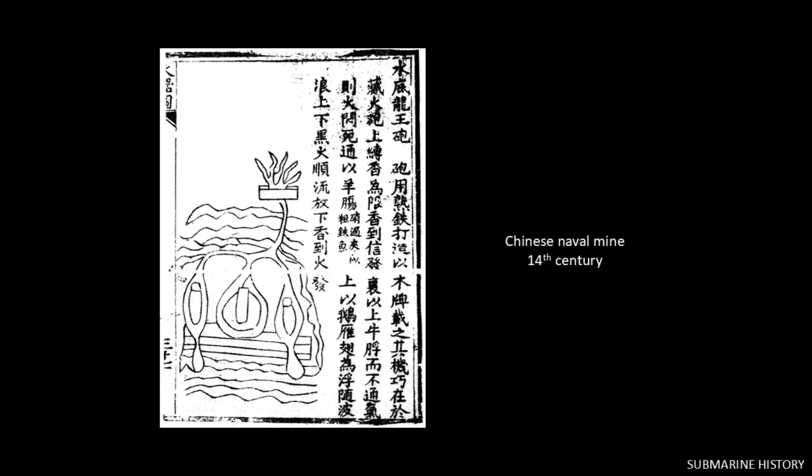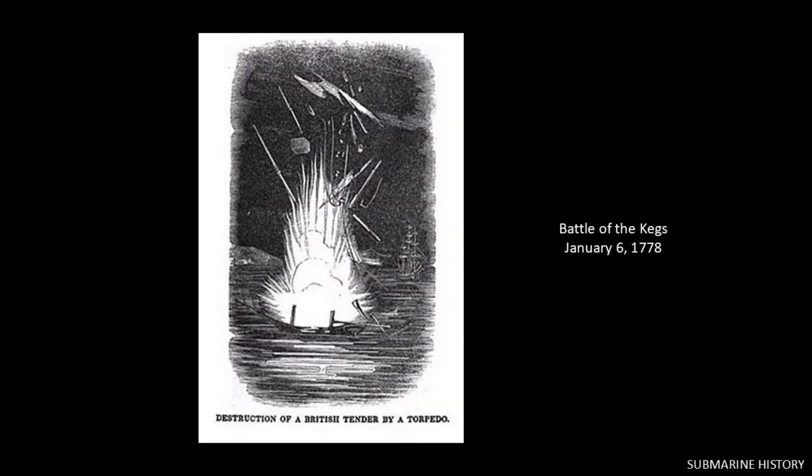Let's quickly review here in part one: primitive torpedo propulsion systems — the earliest methods for making torpedoes go. Going all the way back to the 14th century, the earliest form of torpedo was the floating sea mine, and its propulsion system was a current or tide, the wind, or a combination of these. We're still doing this in the 18th century — just drop your torpedo in the water and watch it slowly float towards, hopefully, an intended target ship.